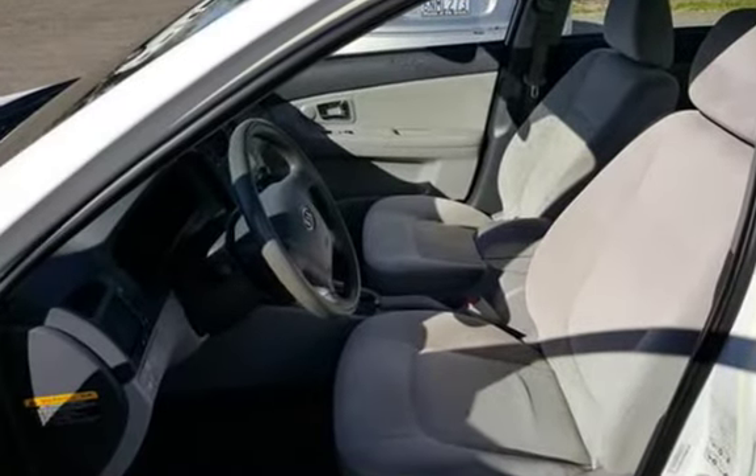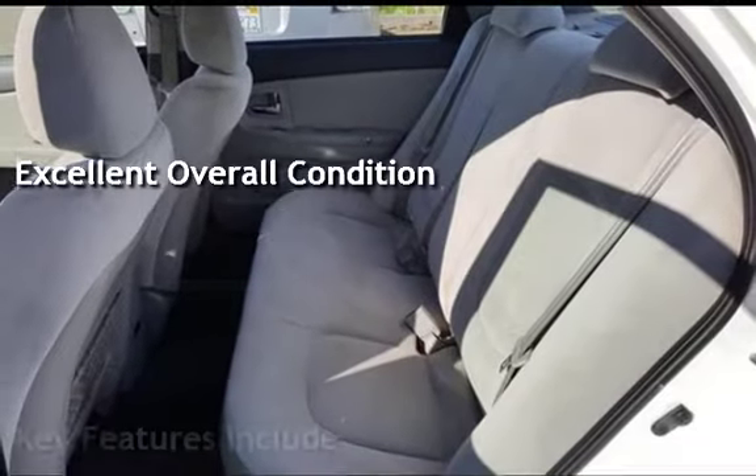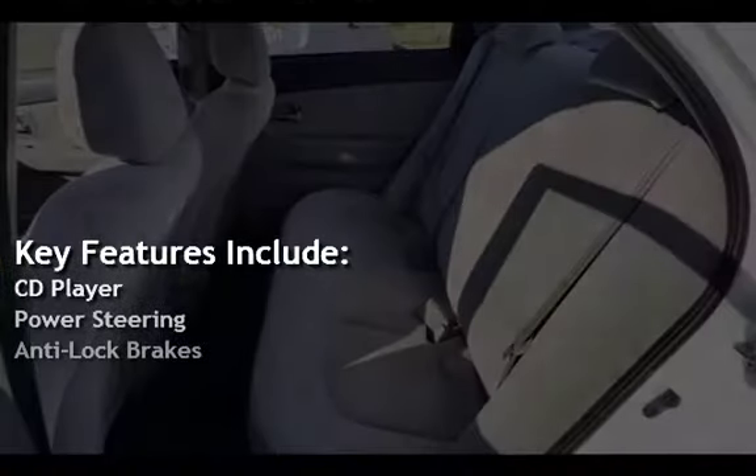This vehicle is in excellent overall condition. Key features include CD player, power steering, and anti-lock brakes.